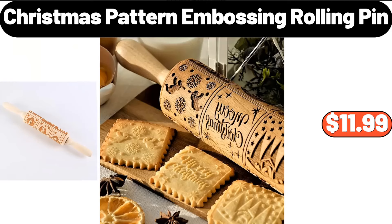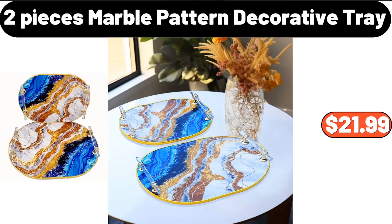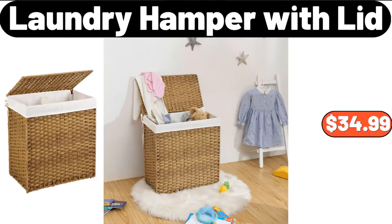Christmas Pattern Embossing Rolling Pin, $25.99. Luxury Candy Jar, $15.99. 2-Piece Marble Pattern Decorative Tray, $21.99. Laundry Hamper with Lid, $34.99.